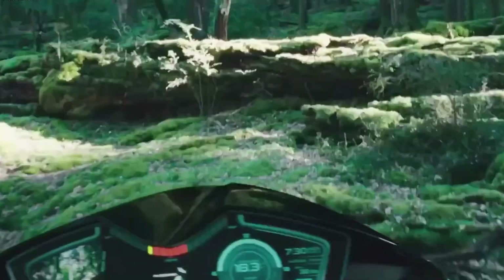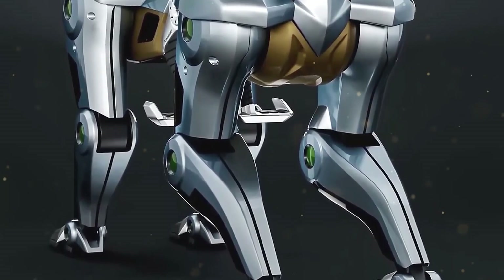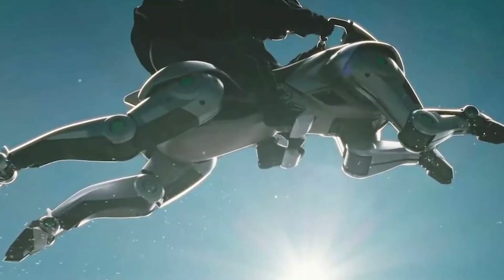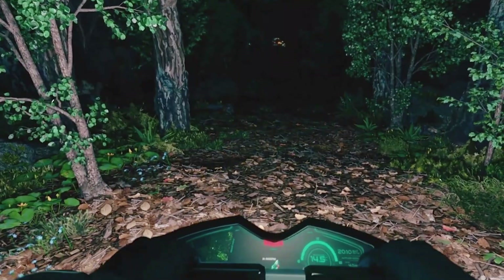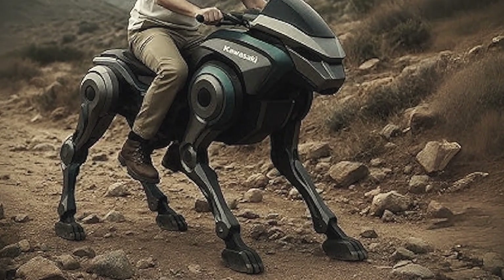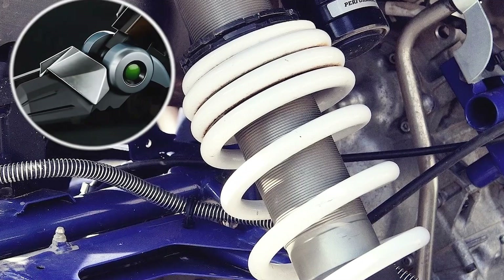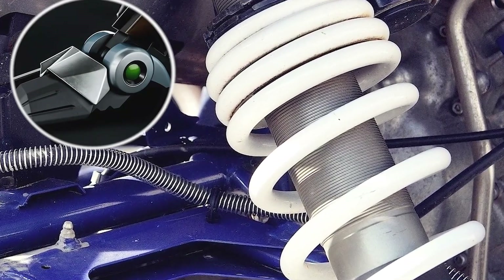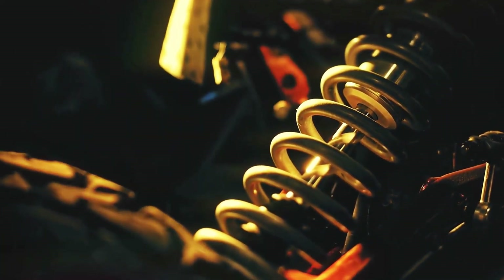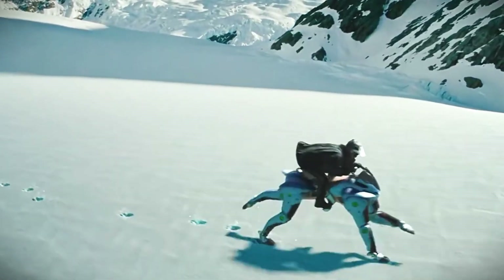Legged robots have long been a focus of research within the robotics community. Compared to their wheeled or tracked counterparts, legged robots offer several unique advantages, particularly in their ability to navigate complex and uneven terrain. However, developing legged robots that are stable, efficient, and capable of carrying significant loads has been a formidable challenge, requiring breakthroughs in areas such as control systems, materials science, and power management. Corleo represents a significant step forward in legged robotics technology — its advanced leg design, sophisticated control system, and powerful hydrogen engine demonstrate the immense potential to overcome previous limitations. As robotics technology continues to evolve, we can expect to see even more capable legged robots emerge, transforming industries and reshaping our understanding of what is possible.